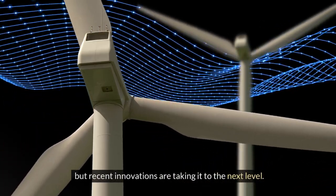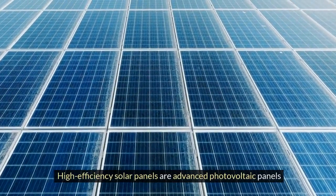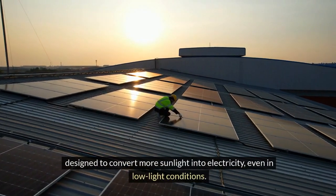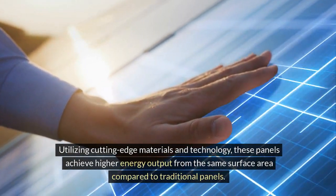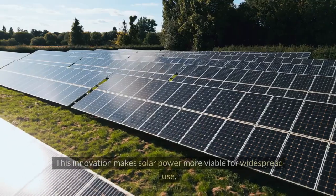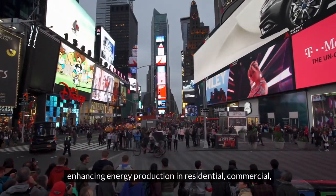Recent innovations are taking solar to the next level. High-efficiency solar panels are advanced photovoltaic panels designed to convert more sunlight into electricity, even in low light conditions. Utilizing cutting-edge materials and technology, these panels achieve higher energy output from the same surface area compared to traditional panels, making solar power more viable for widespread use in residential, commercial, and industrial applications.